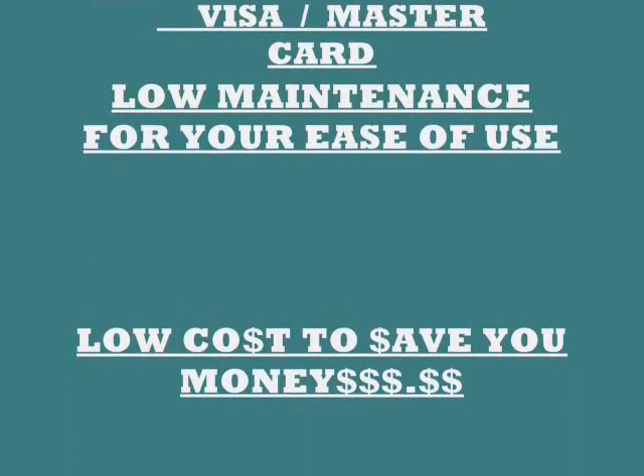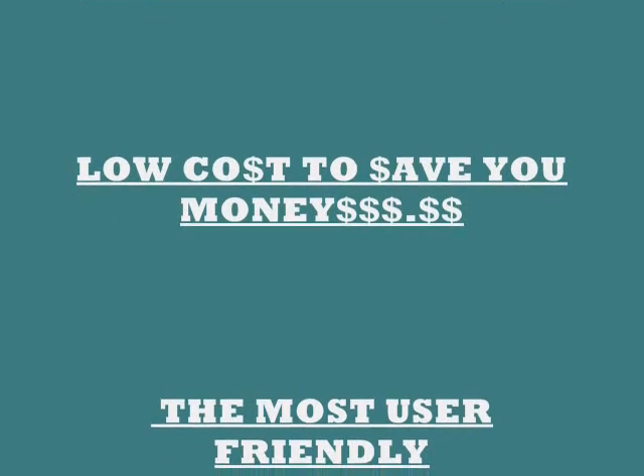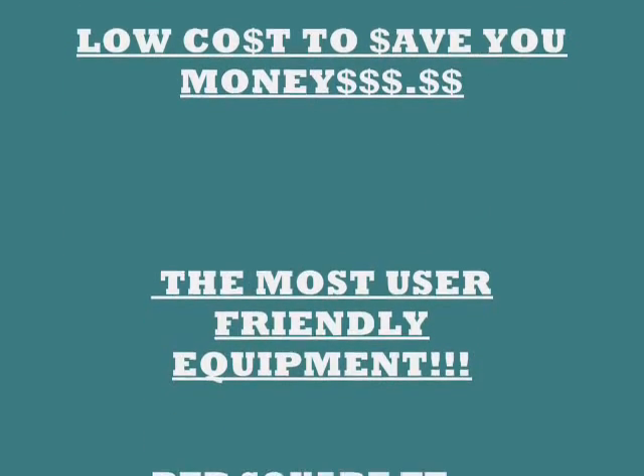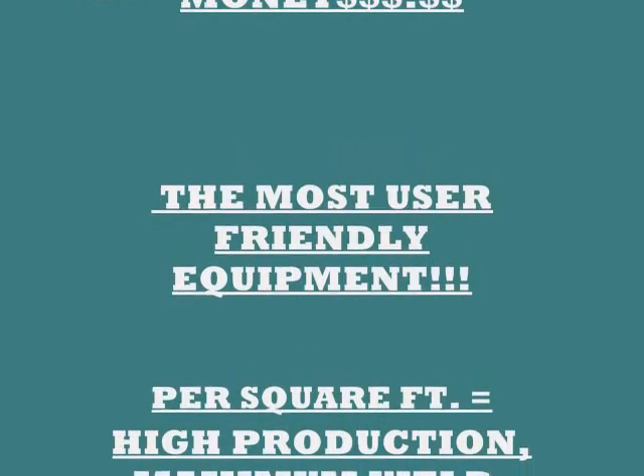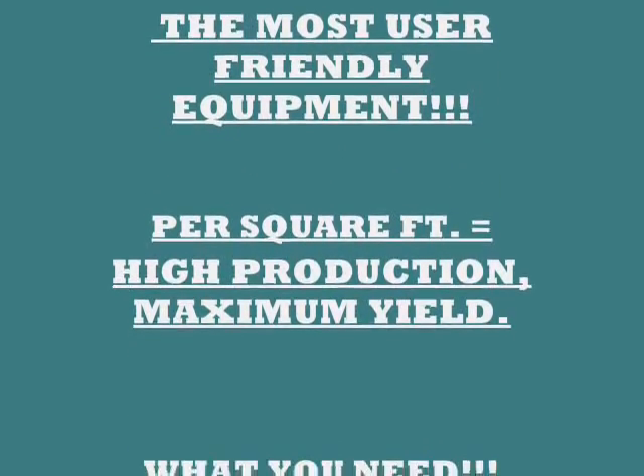We make low maintenance for your ease of use. Low cost to save you money and to make you money. The most user-friendly equipment you can buy. Just give us a call and give it a try. Per square foot, we offer you high production with maximum yield.